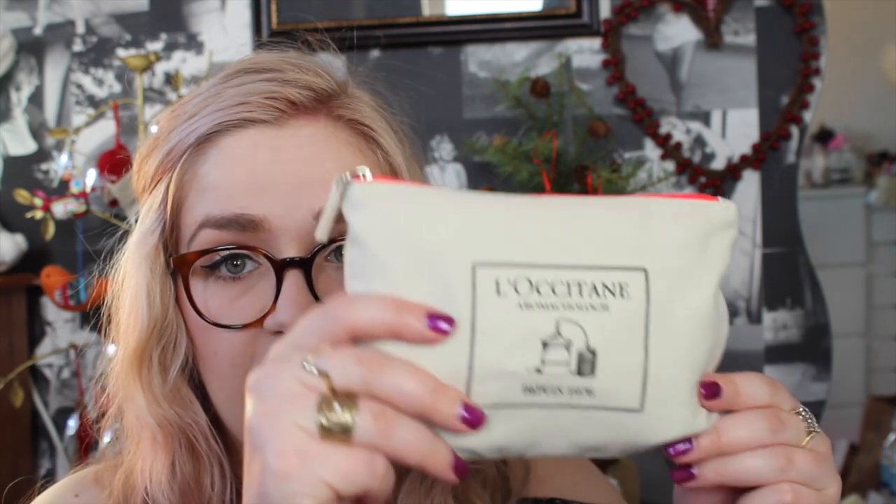I've also got this L'Occitane set off the neighbours, which is a little set with lots of different L'Occitane products: the repairing shampoo, the relaxing body cream, the relaxing shower gel, and the pillow spray — which I think is kind of like the This Works Deep Sleep pillow spray — and an eye mask in here as well. You probably know if you've been with me for a while that I really like L'Occitane, so that was a really good gift. It comes in this nice little bag as well, which I tend to use for storage.